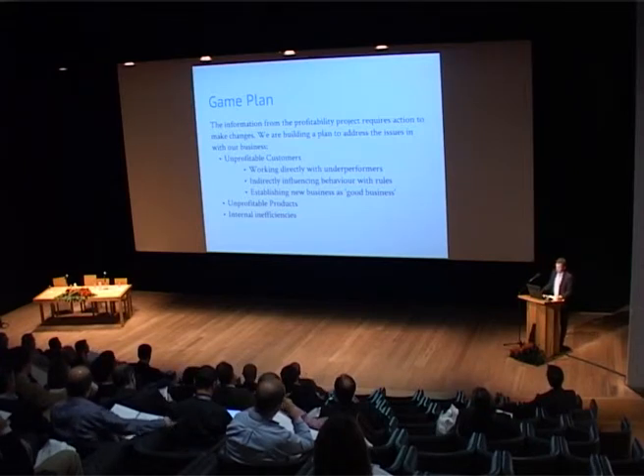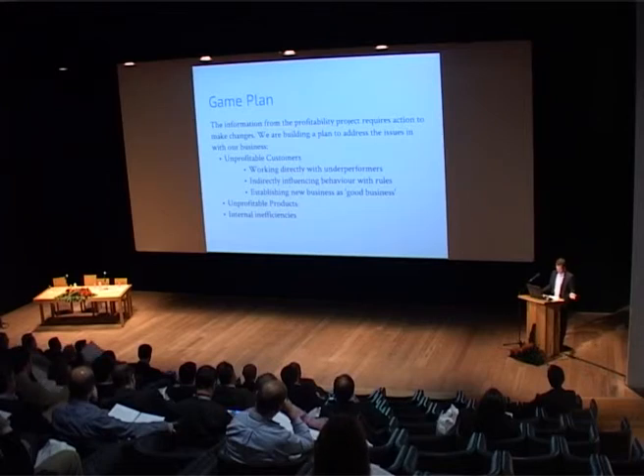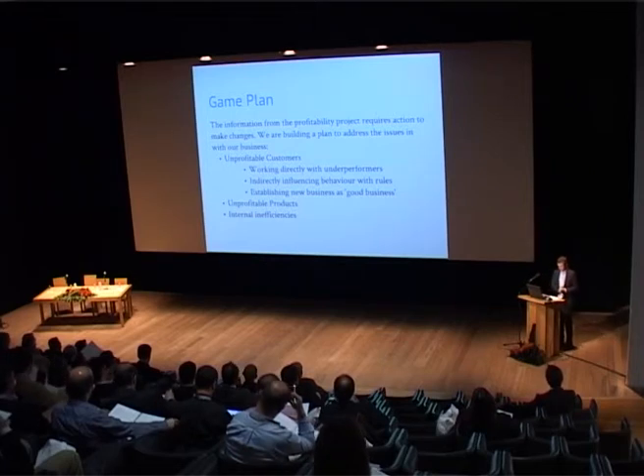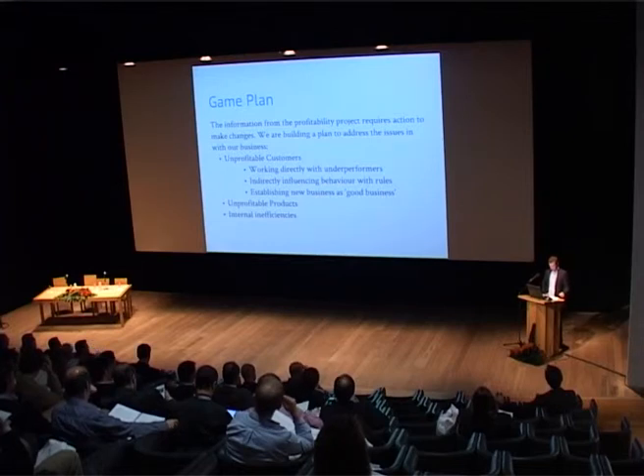Underperforming products will be shortlisted and investigated by our procurement team. Reasons for a bad product can vary more than for a customer — it could come down to customer behaviour or a pricing problem — so reasons must be identified case by case. Internal inefficiencies will also have to be looked at case by case. A comparison between full costing and absorption costing is available in our tool, showing the difference in cost allocation if inefficiencies were eliminated. Processes with standout differences will have to be examined and rectified.